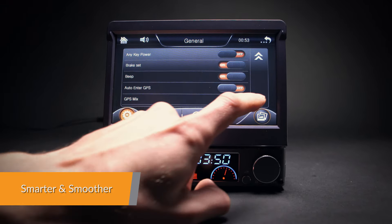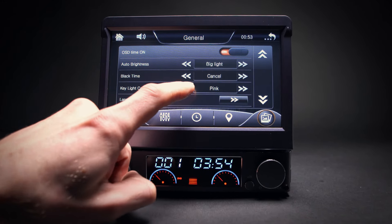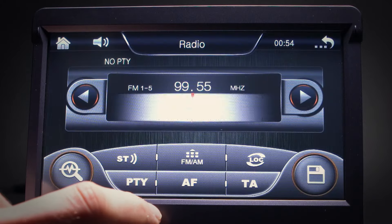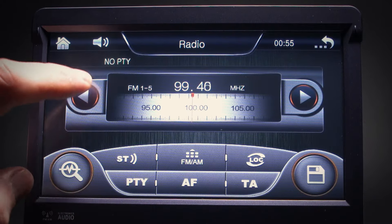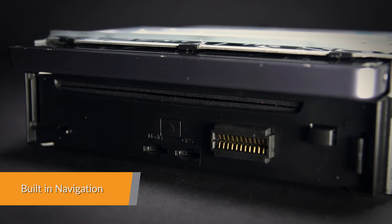With our powerful 800MHz Cortex-A7 processor and latest WinCE 6.0 system, you can enjoy more functions at a speed faster than ever. Fast built-in Windows CE-based GPS navigation.